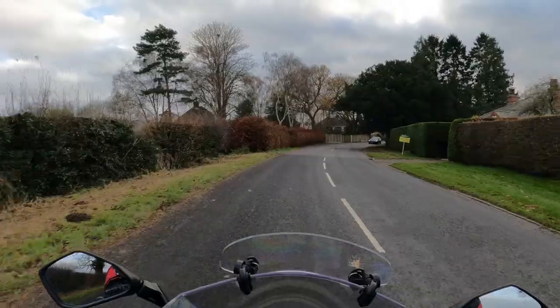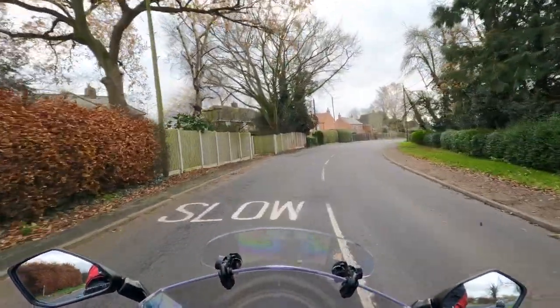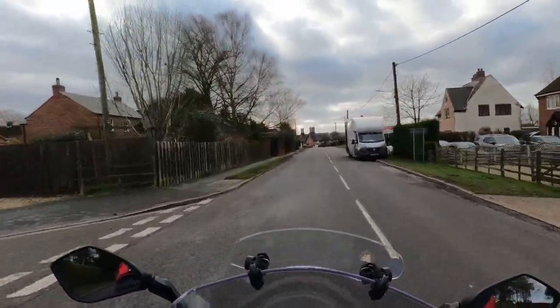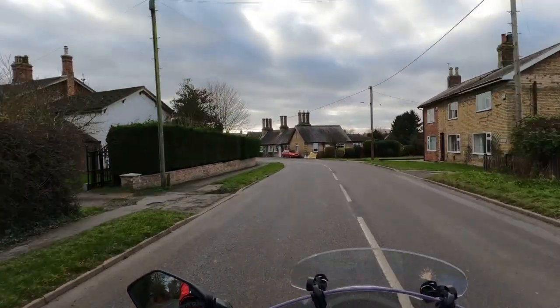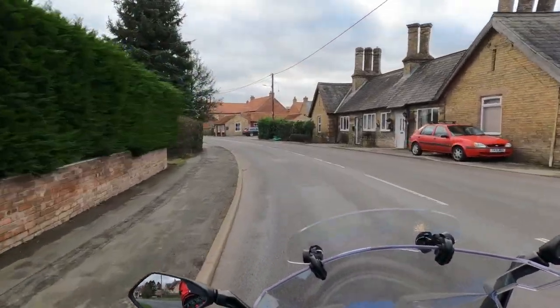We're at Rugby. Funny — I ride around these roads all this time and I never know where I am. Brilliant. Good old Lincolnshire.